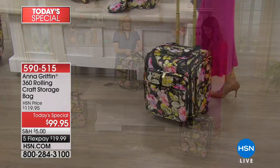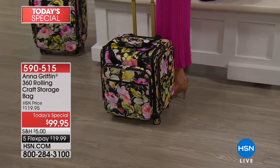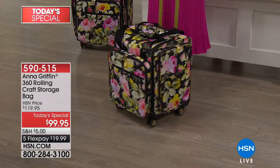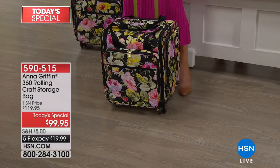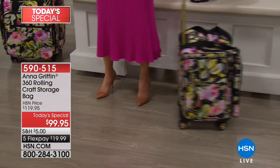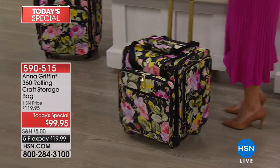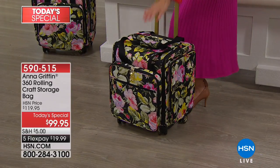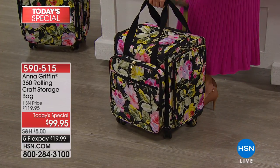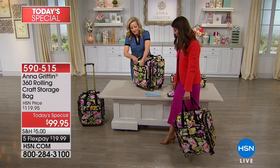Those 360 wheels mean you can take this wherever you're going — down the aisle of a plane, to a crafting event, a big convention, out of town, or if you're a snowbird going away for a few months. If it gets a drop of rain or snow, just wipe it clean with that great nylon design. Drop the telescoping handle and it simply collapses so you can grab it by the handle in front.